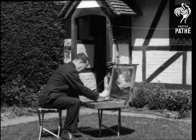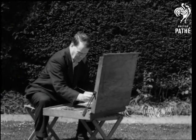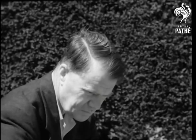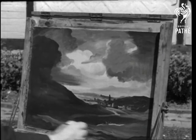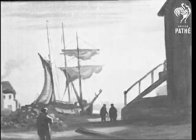Here, in his natural element, we find Mr. Hugh Padwick, landscape painter and model boat builder, and a great Sussex enthusiast. Mr. Padwick, who has two pictures in this year's Academy, paints out-of-doors both summer and winter.